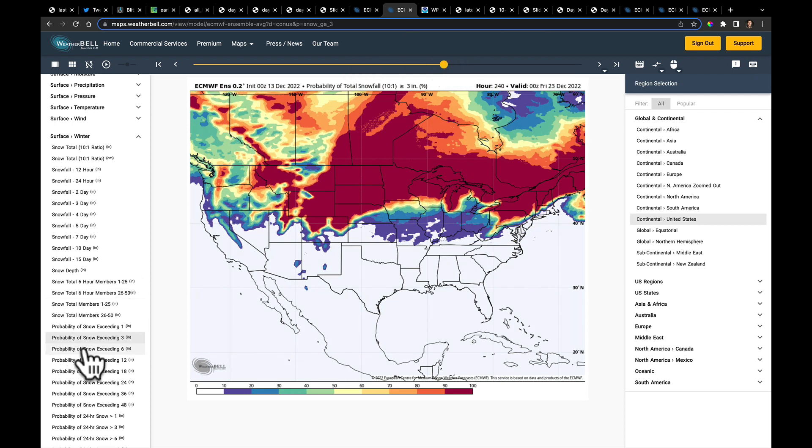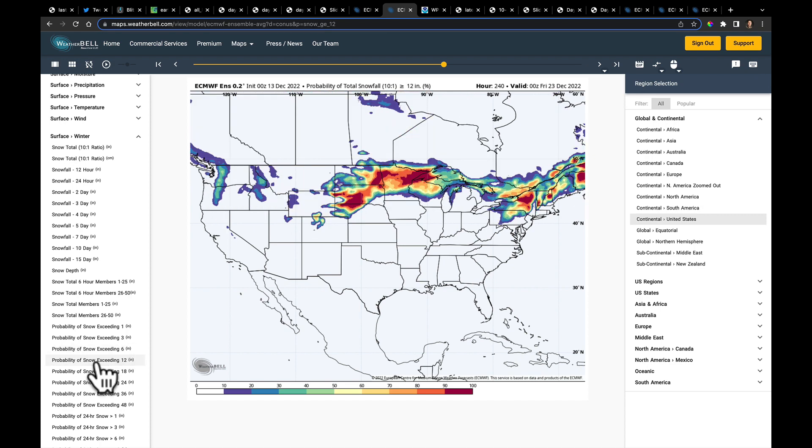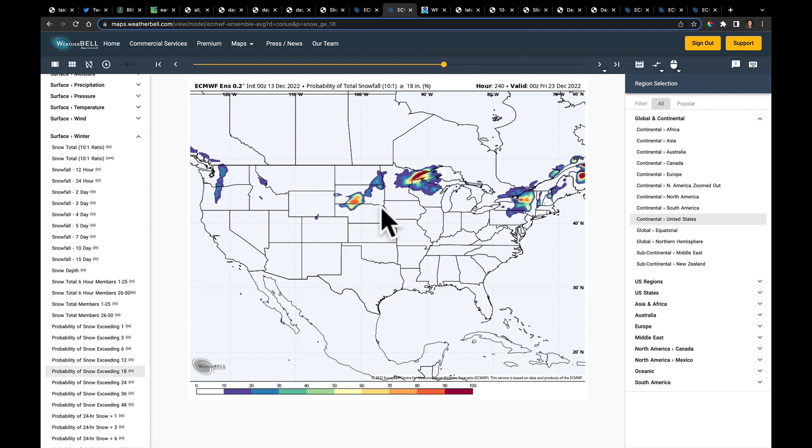This is the probability of getting three inches, then here is six inches of snow, and here is 12 inches of snow. That really hones in on who's getting the heavy amounts. Here's the probability of 18 inches — right in these areas and parts of interior New York with some lake effect added. And let's go all the way up to two feet — a couple of areas might possibly see some very heavy snowfall.